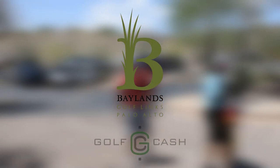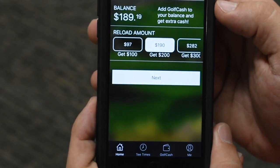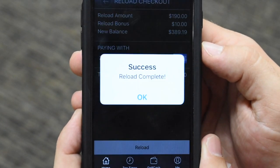Baylands Golf Links now accepts Golf Cash — the easiest way to pay and save at Baylands. If you've ever ordered your favorite coffee from your phone, you'll know how to load money into your account. The golf course just gave me $10.